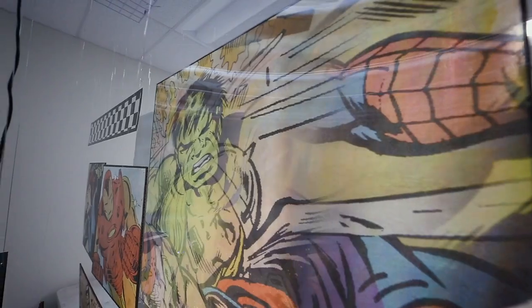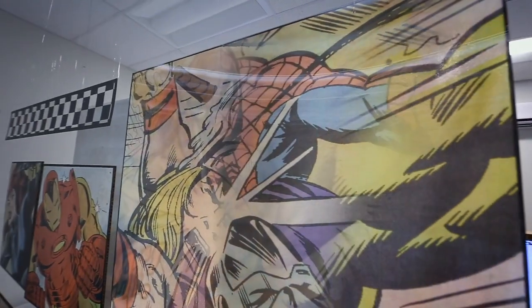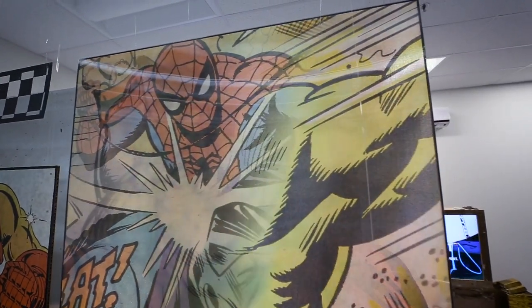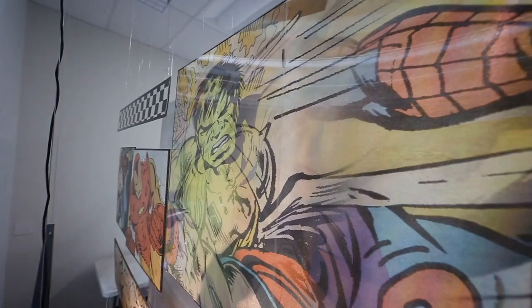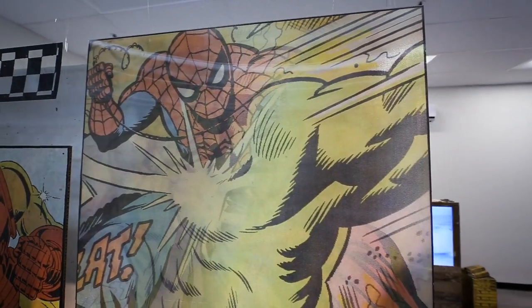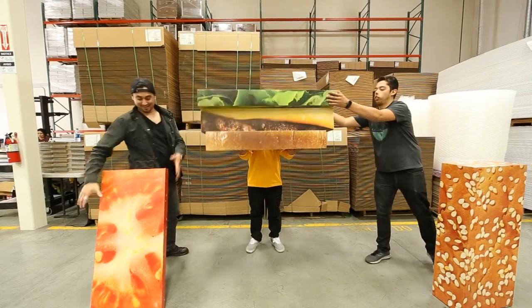Recently we did a very large job of lenticulars. We contacted individuals at Fujifilm to explain how to achieve a lenticular on the Onset, and we were able to run over a thousand sheets. It came through great — we printed a project that someone thought might take weeks, and we had it done in a couple of days.